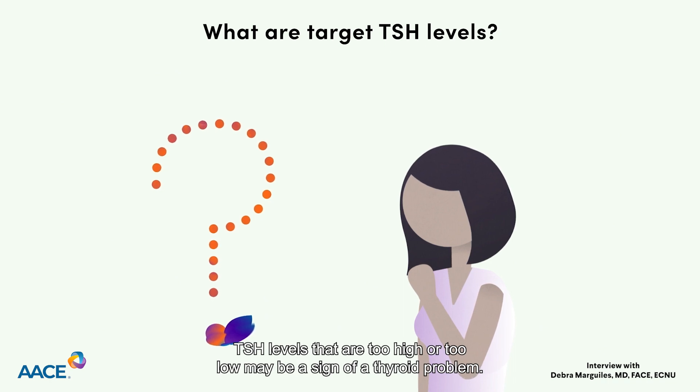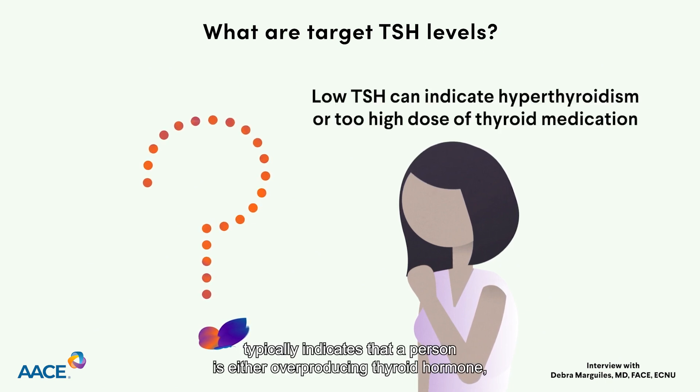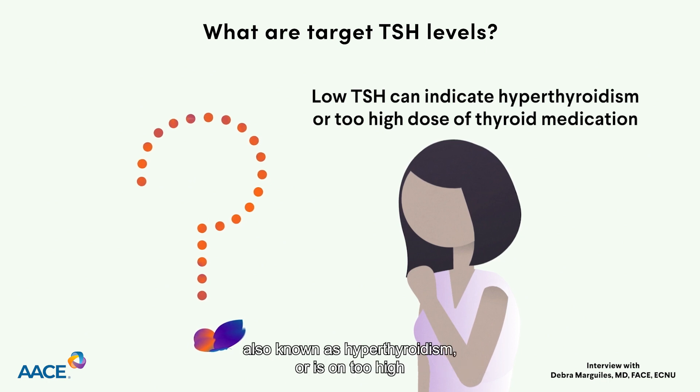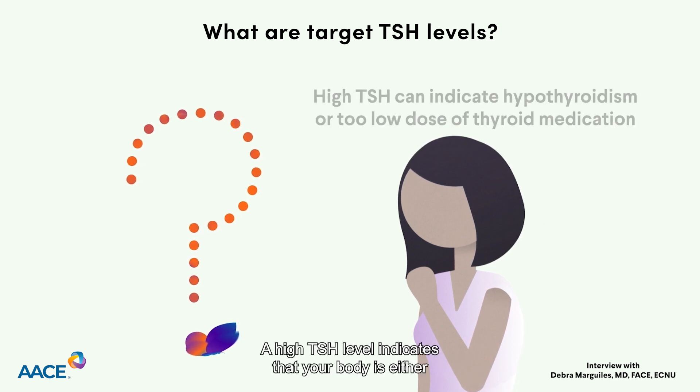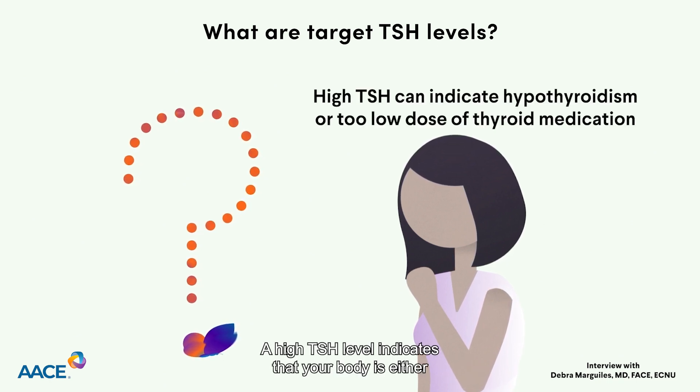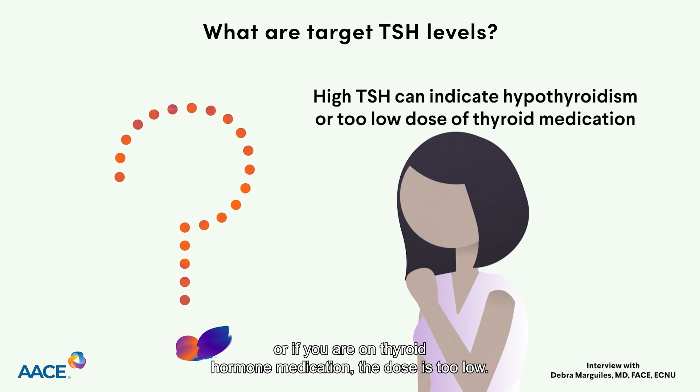TSH levels that are too high or too low may be a sign of a thyroid problem. A low TSH level typically indicates that a person is either overproducing thyroid hormone, also known as hyperthyroidism, or is on too high of a dose of thyroid hormone medication. A high TSH level indicates that your body is either not making enough thyroid hormone, resulting in hypothyroidism, or if you are on thyroid hormone medication, the dose is too low.